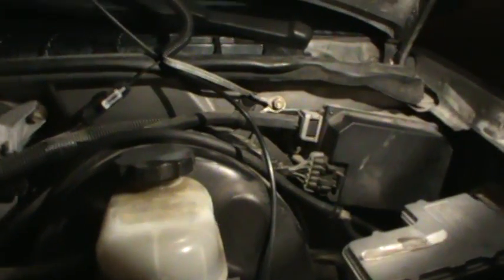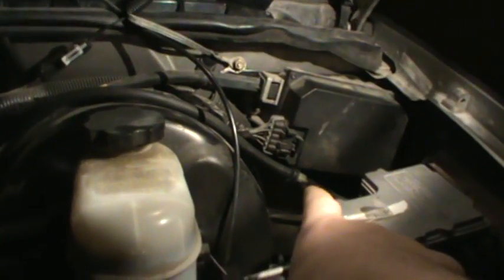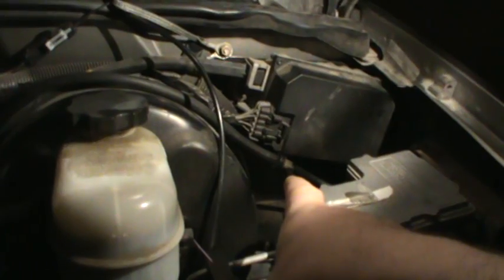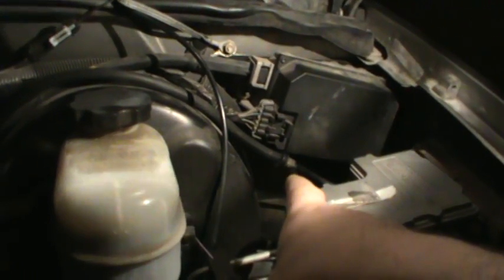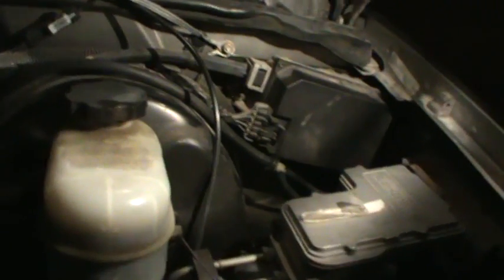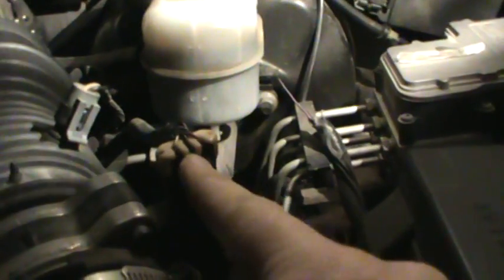I found a vacuum leak right there and we fixed it. That took care of the EVAP code because that was part of the EVAP system. I cleared the codes, they drove it around a little, and it came back with P0171, P0174, and a new code — P0102, which is for the mass airflow sensor.